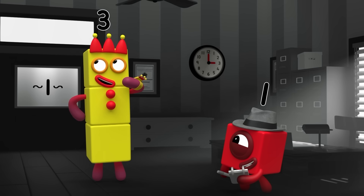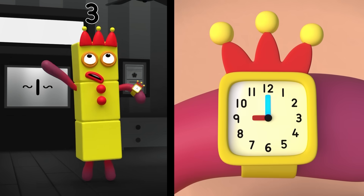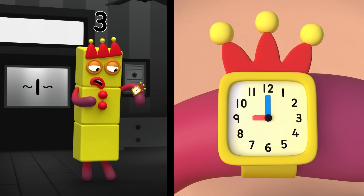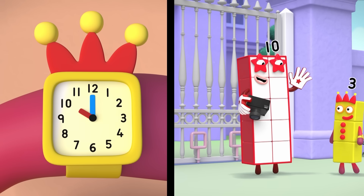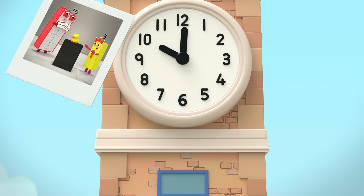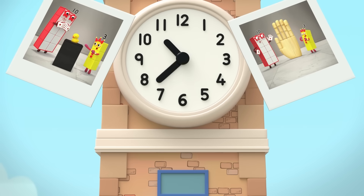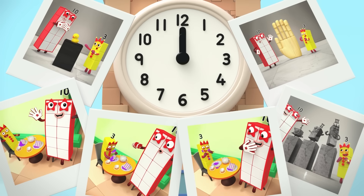What happened next? I got ready and left the house at... well, the big hand was straight up and the little hand was on the nine. Nine o'clock! One hour later, at ten o'clock, I met Ten for a visit to the museum. There were so many things to look at. It was two whole hours before we finally got to the cafe for lunch.